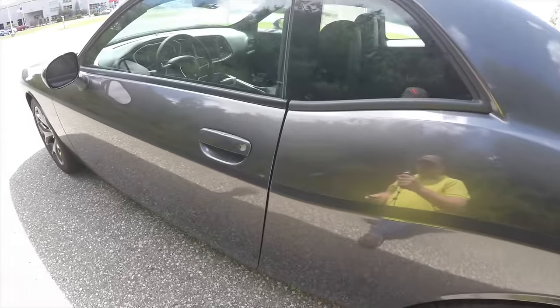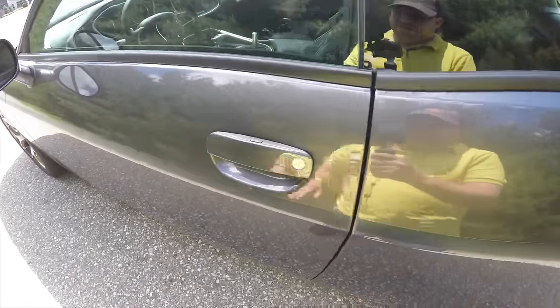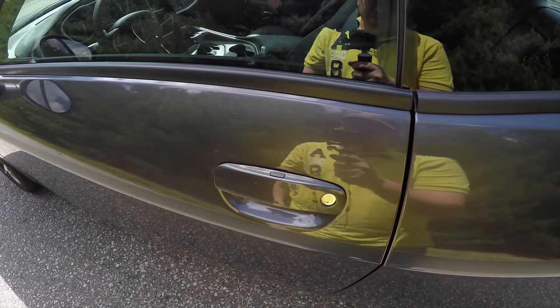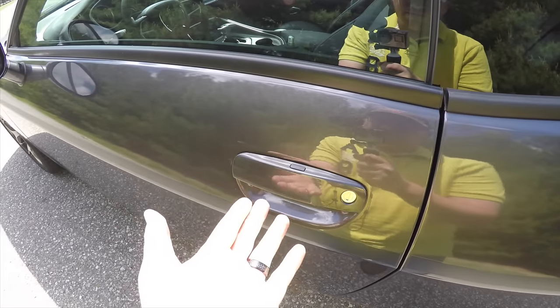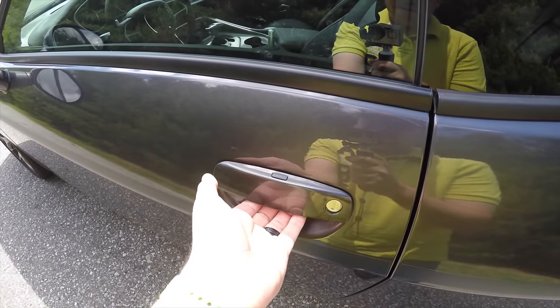To utilize the keyless entry and go, just keep the key fob in your purse or pocket. To lock the vehicle, locate the black button on top of the door handle and press it — the vehicle will lock. To unlock the vehicle, just grab the handle as you would to open it. Touch sensors will sense your hands and unlock the vehicle.